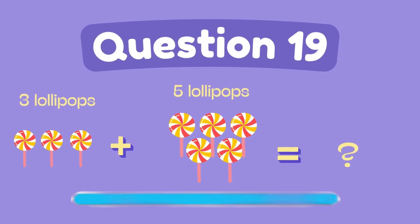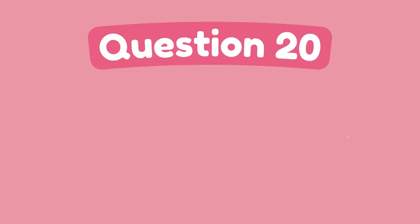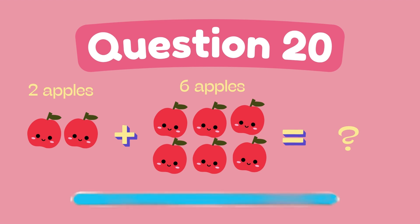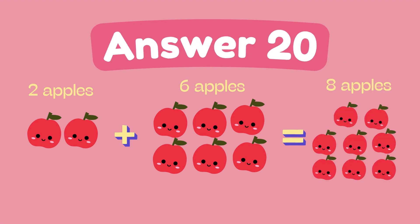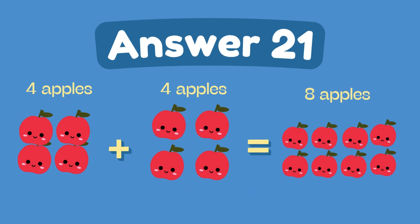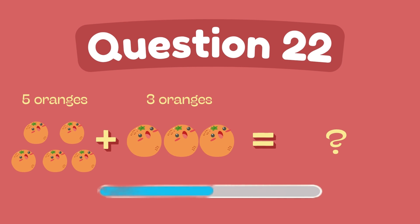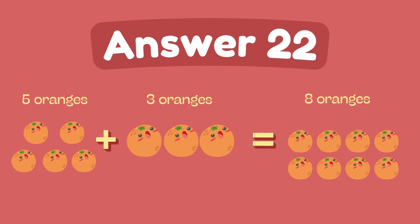What is 3 plus 5? The answer is 8. What is 2 plus 6? The answer is 8. What is 4 plus 4? The answer is 8. What is 5 plus 3? The answer is 8.